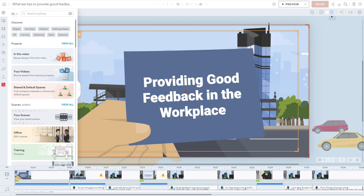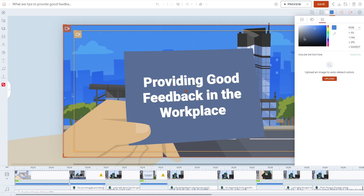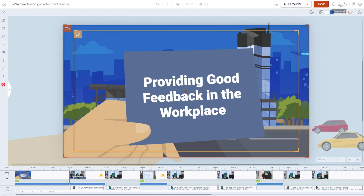Vyond offers lots of tools for further tweaking your videos via a timeline-based interface, including soundtracks, scenes, stock media, and translation.